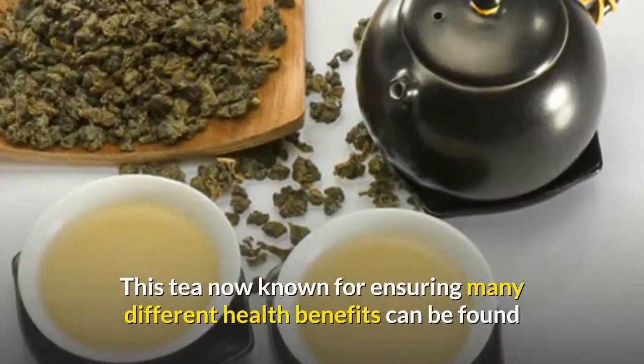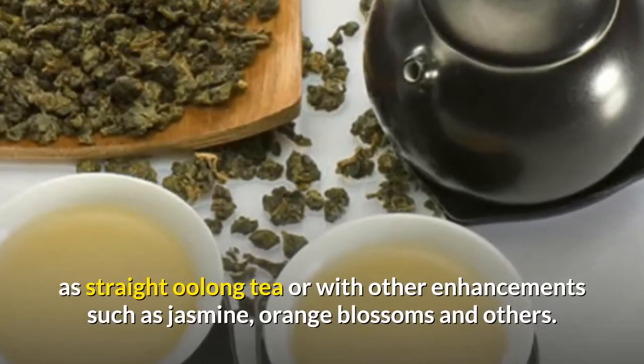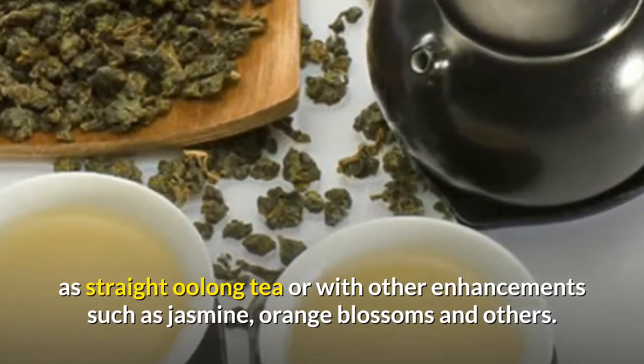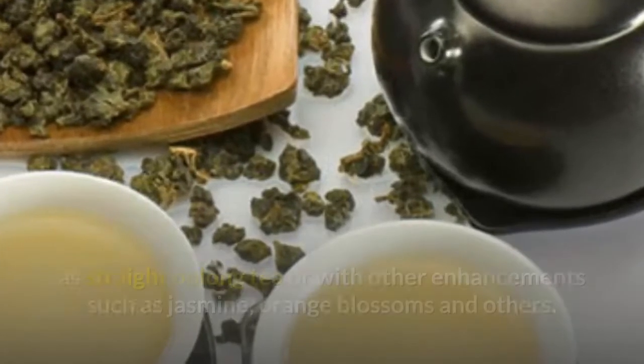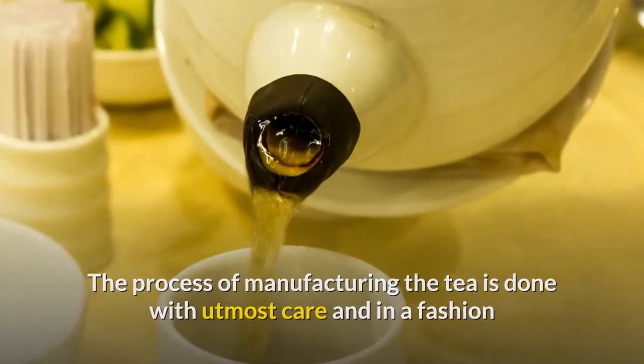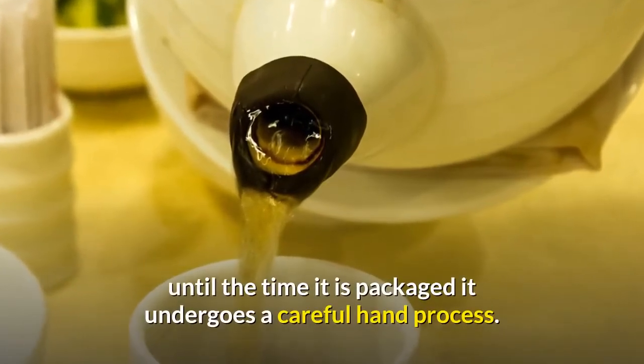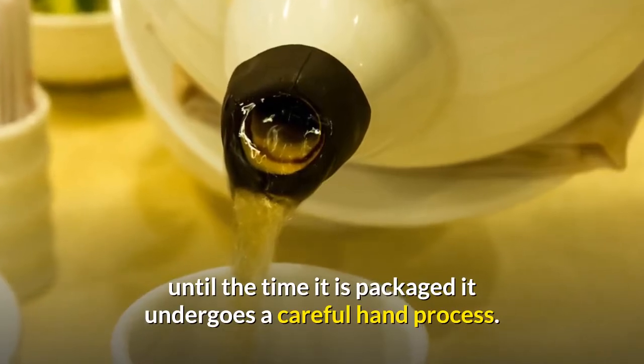This tea, known for its many health benefits, can be found as straight Oolong tea or with other enhancements such as jasmine, orange blossoms, and others. The process of manufacturing the tea is done with utmost care and in a fashion that has transcended the ages — from the time it is picked until the time it is packaged, it undergoes a careful hand process.